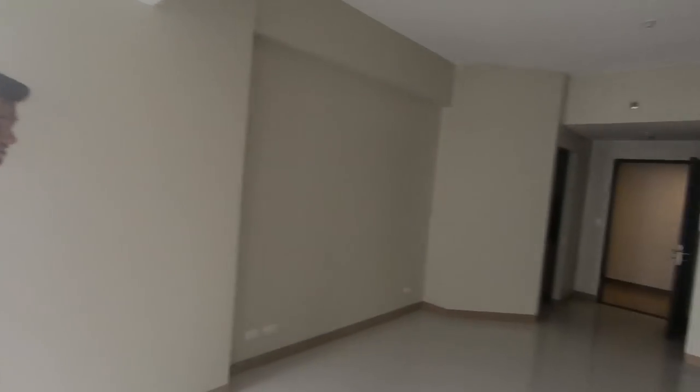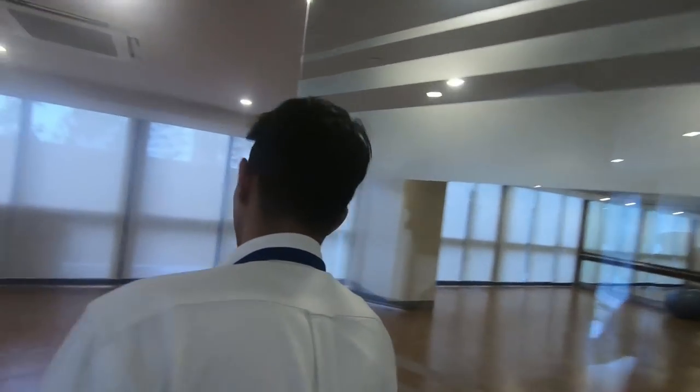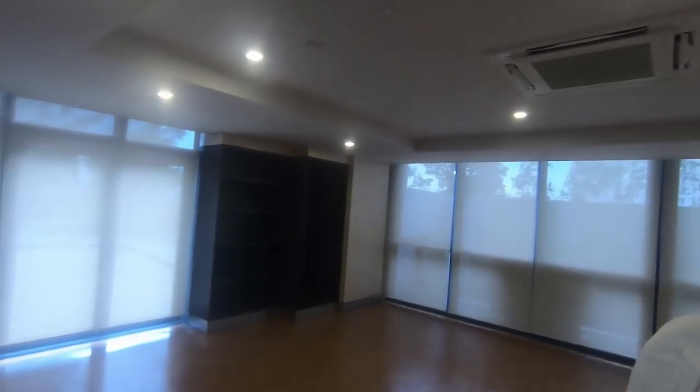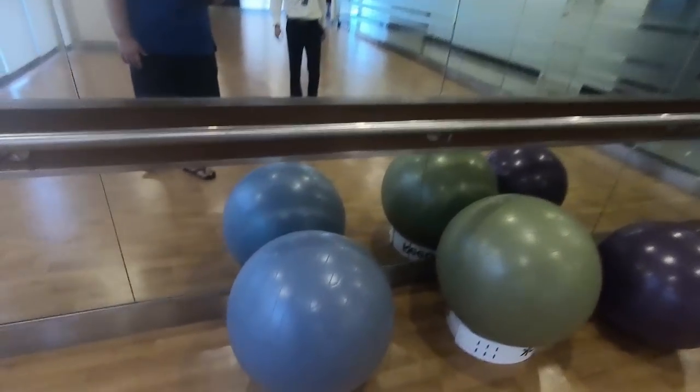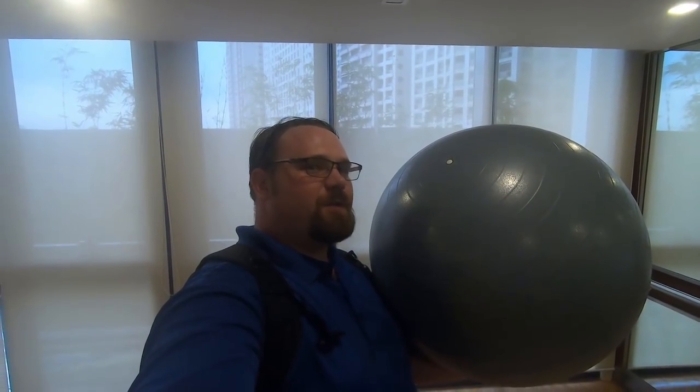Let's go from here and see if we can take a look at some of the amenities. You can also see yourself from the mirrors there — you can have yoga classes here, ballet, dancing. This video is getting way too serious — I just had to bounce and hit myself in the face. Next clip.